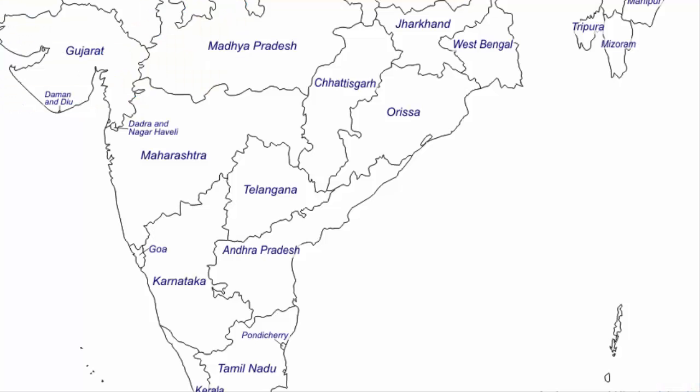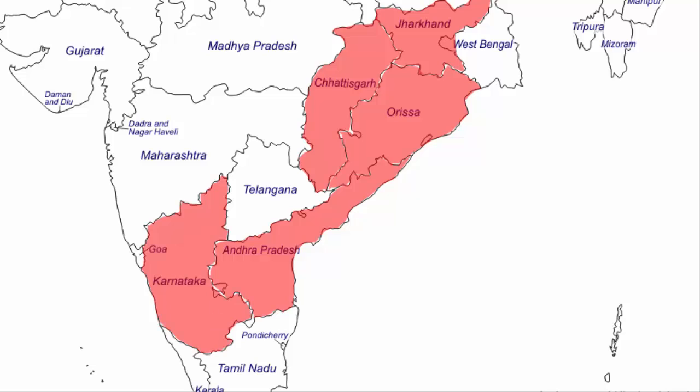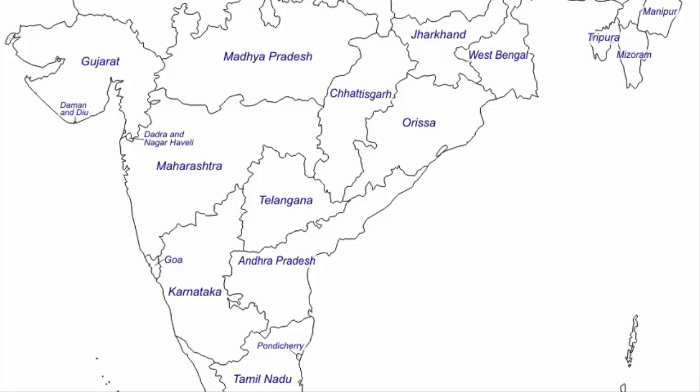You will find iron ore deposits in seven states: Jharkhand, Odisha, Chhattisgarh, Andhra Pradesh, Karnataka, Goa, and Maharashtra. Let's locate each one of them on a map.